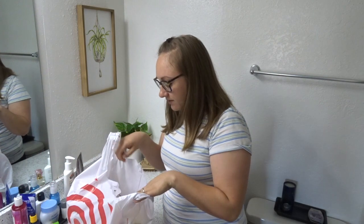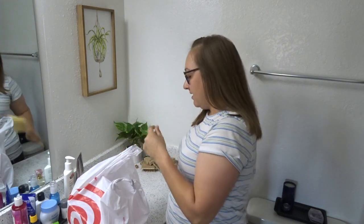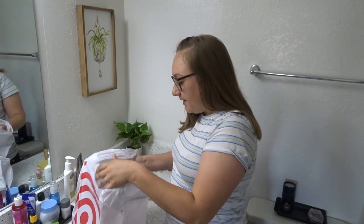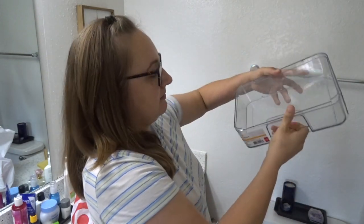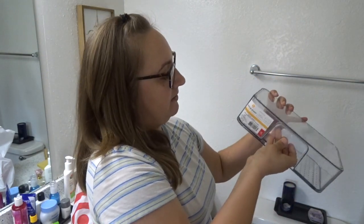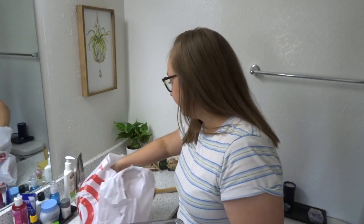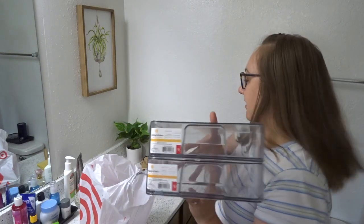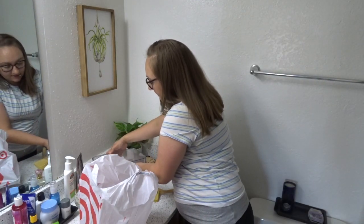I'm going to start off with the Target dollar spot haul. First I got these little makeup drawer organizers — you pull them out and I got two of them. They can stack, and I'm really excited to use them for makeup and my makeup brushes.